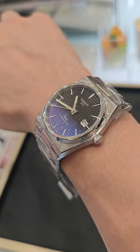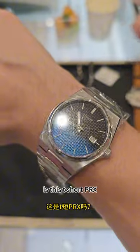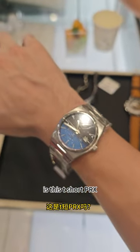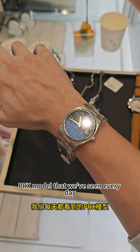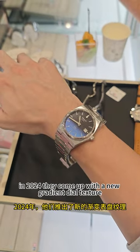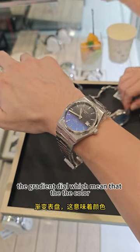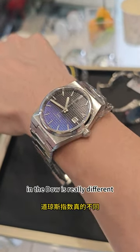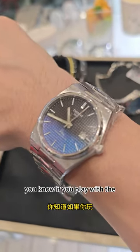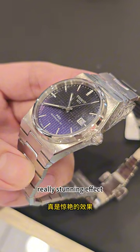The very first model that caught my attention is the Tissot PRX. Now, this is not the common standard PRX model that we see every day. In 2024, they came out with a new gradient dial texture. The gradient dial means that the color on the dial is really different — if you play with the lights and the colors, it gives you a really stunning effect.